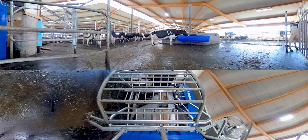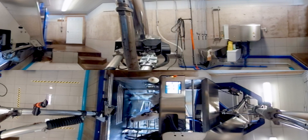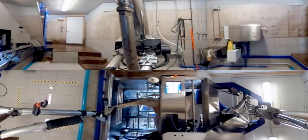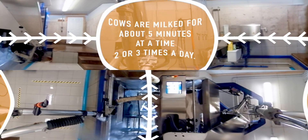In a voluntary milking system like this one, each cow decides when she wants to be milked. When they do so, they walk to this room and receive a special feed. About 5% of Canadian dairy farms have adopted voluntary robotic milking systems. Cows are creatures of habit, so they often want to be milked at the same times every day. Cows are milked for about 5 minutes at a time, 2 or 3 times a day.